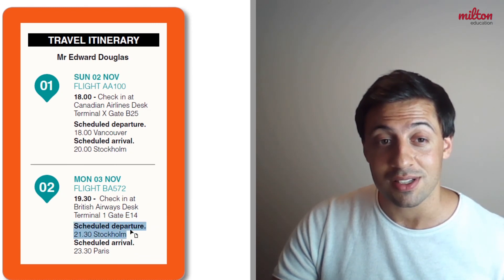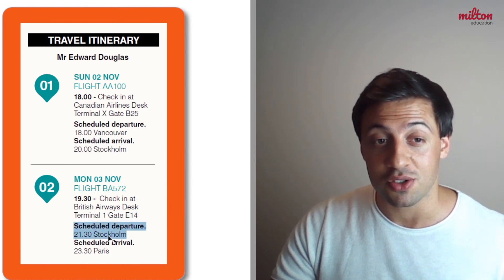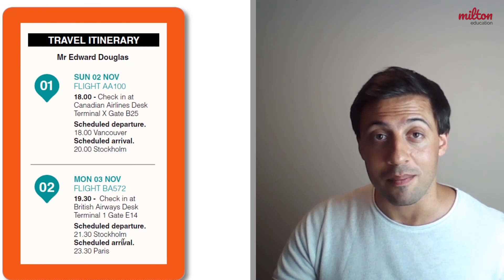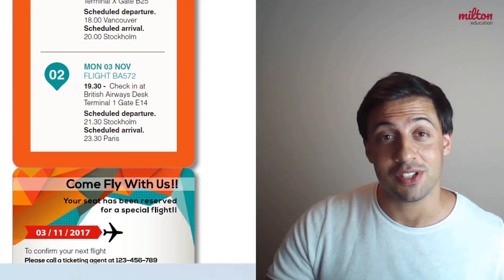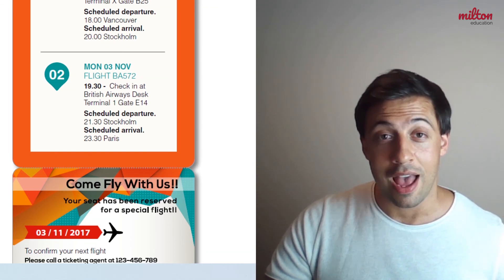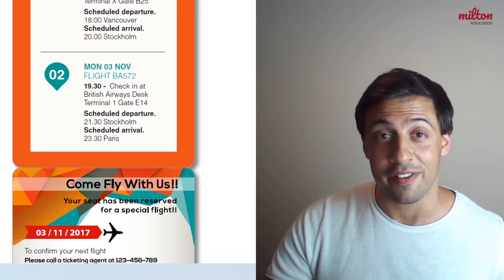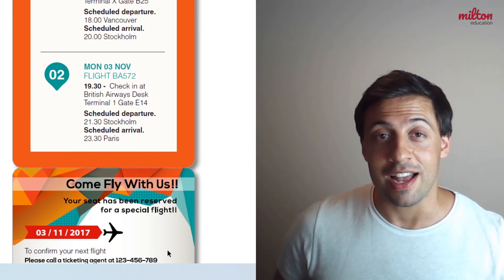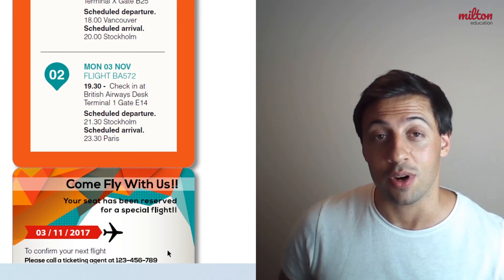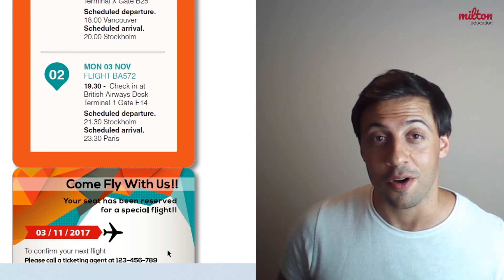Below this it tells us that he is going to depart Stockholm at 9:30 and that he will arrive in Paris at 11:30. At the bottom of the ticket it confirms again that his seat has been reserved for this flight and repeats the date of his second flight. Finally it tells the passenger how to confirm their next flight if they want to by ringing that phone number.